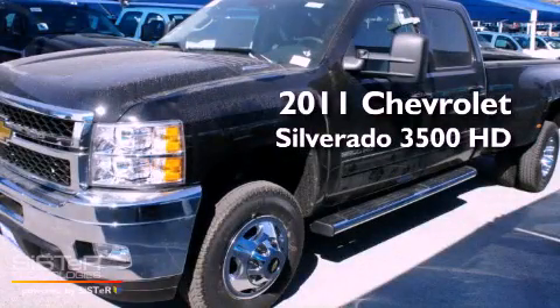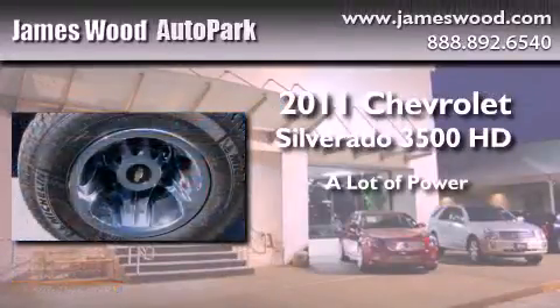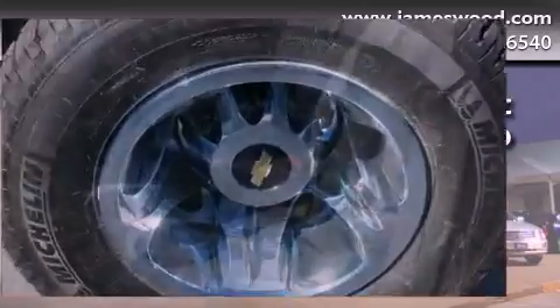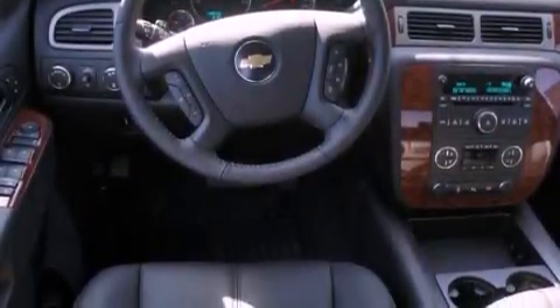This is a brand new 2011 Chevrolet Silverado 3500 HD. Its top features include memory seat controls, a heated passenger seat, cruise control, audio anti-theft protection, privacy glass, and fog lamps.